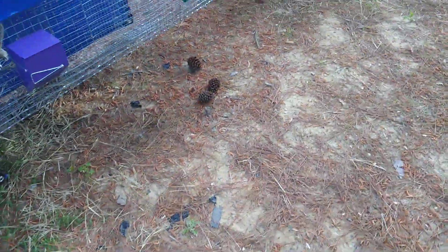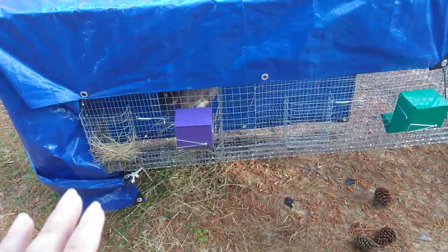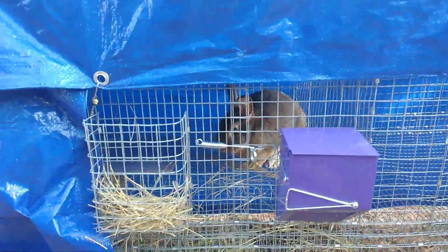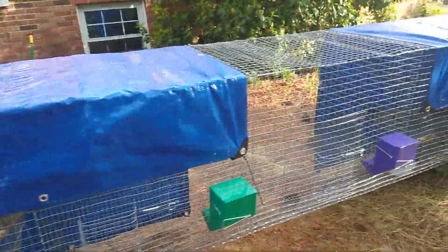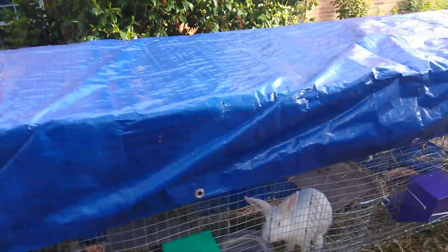Time for another rabbit update. I've had these guys for a week now — I got them a week ago yesterday — and now they're starting to get comfortable and at home. Even the big guy isn't hiding anymore. They're starting to eat a lot; they were eating just a little bit at first, but now they're really eating.